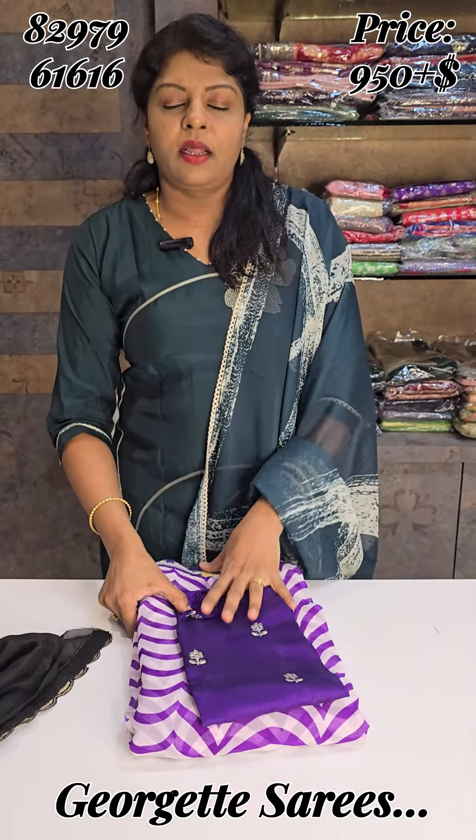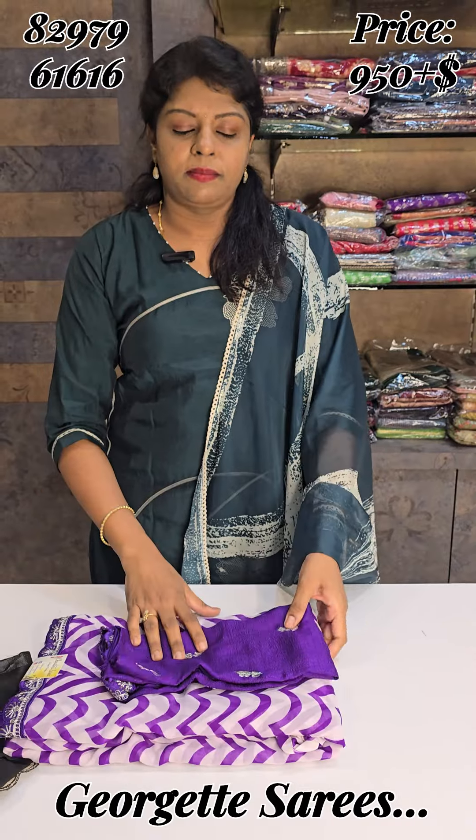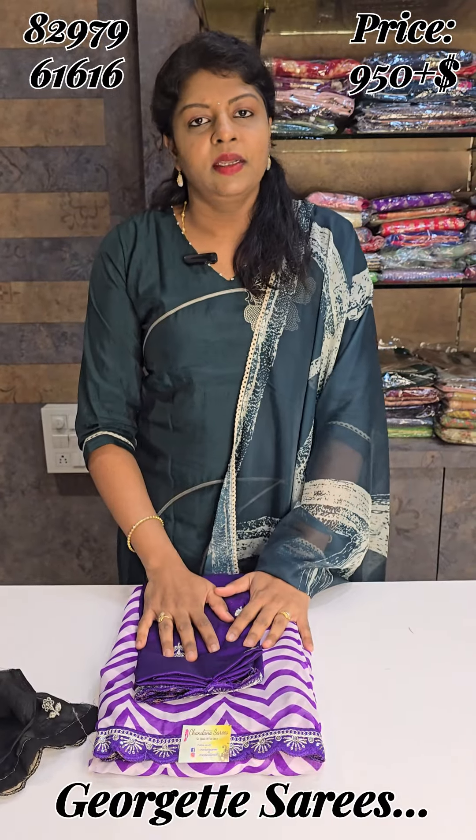The price is 950 rupees. To order, WhatsApp Chandhi at 8297961616. Thank you!